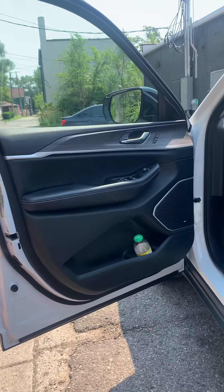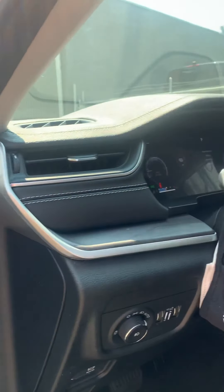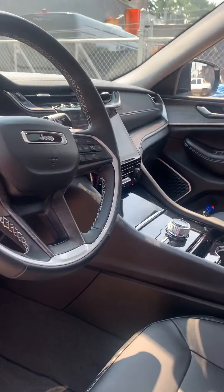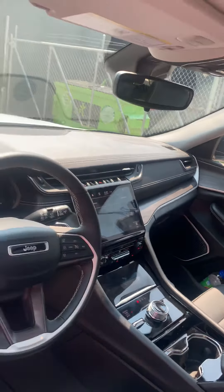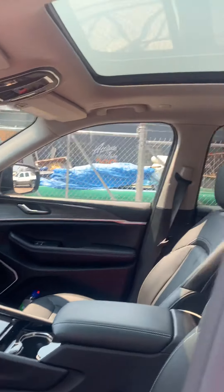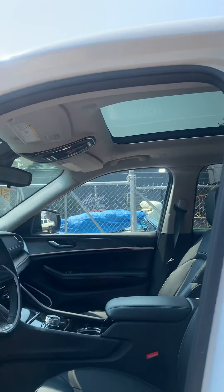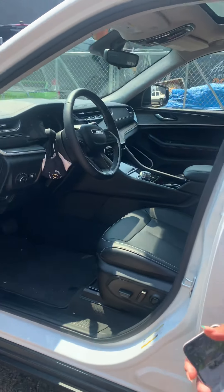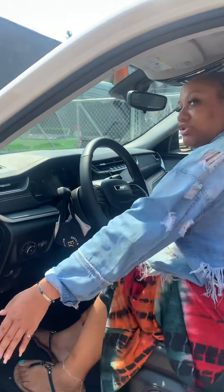Let's take a quick simple look at the inside. We have gray wood grain, black leather seating, panoramic roofing, and Alpine speakers all the way around.